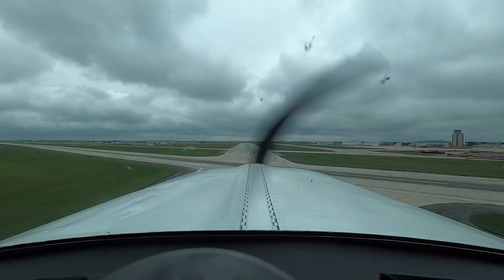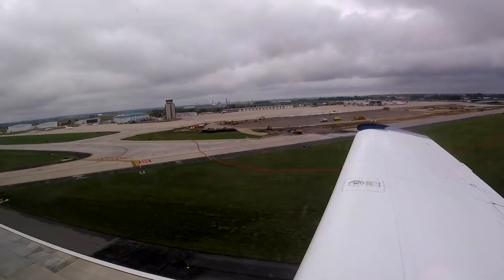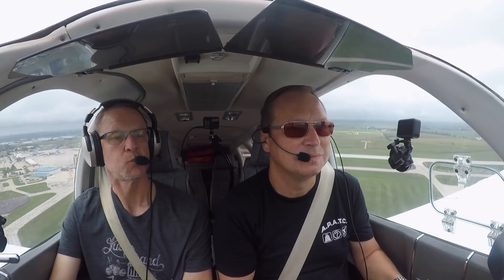Positive rate, gear up. You can really feel that gear when it goes up — you can feel the drag go away. Alright, everything is working before we enter the clouds.